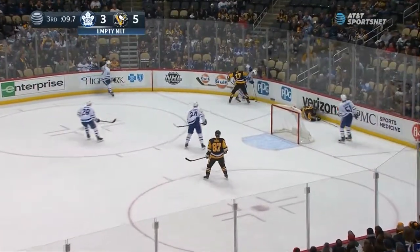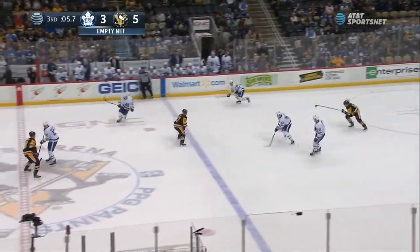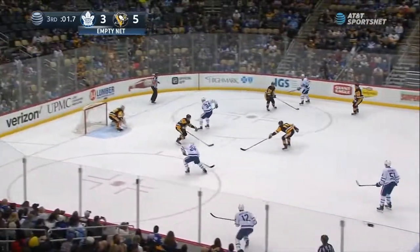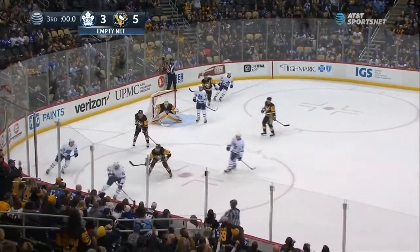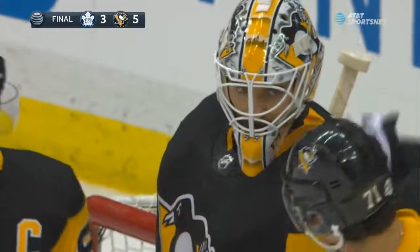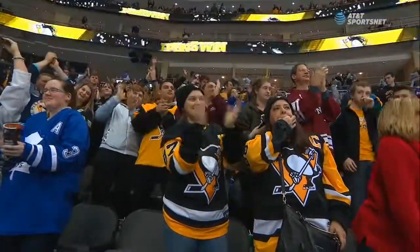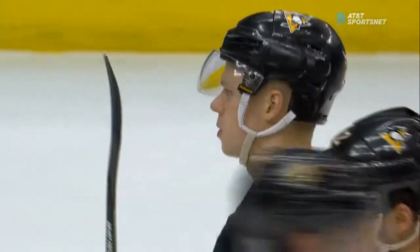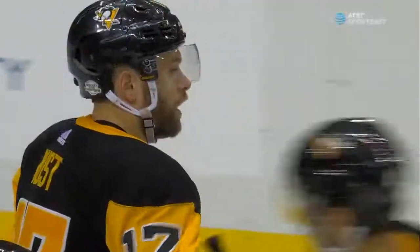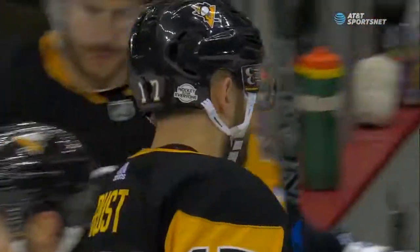Malkin goes heavily into the boards as he fell down. Toronto with it, though, with six seconds to go in the game. Up the right wing, they charge into the Penguins' end. Last chance — trying to get the shot away. They can't. Time runs out. The Penguins with a strong third period again, end up with two goals, and that puts them in the driver's seat to win their fourth straight. Your final score: the Penguins 5, Toronto 3. Thanks for joining us.